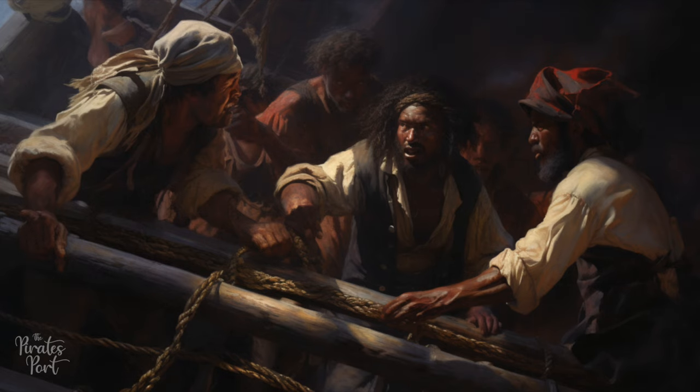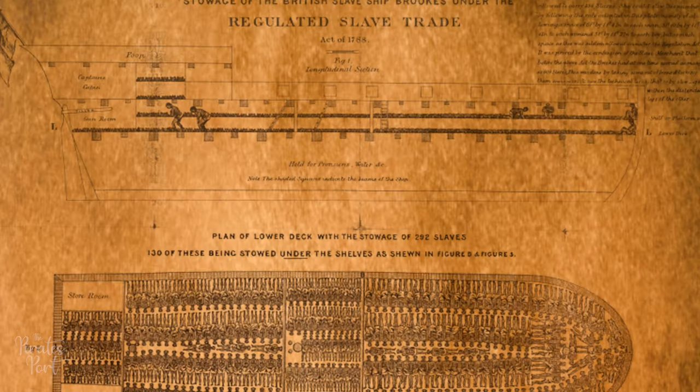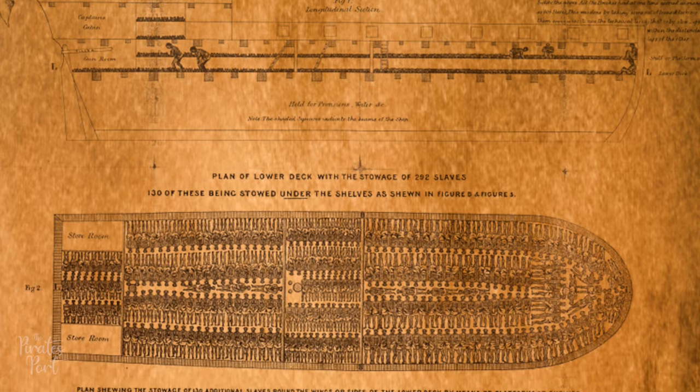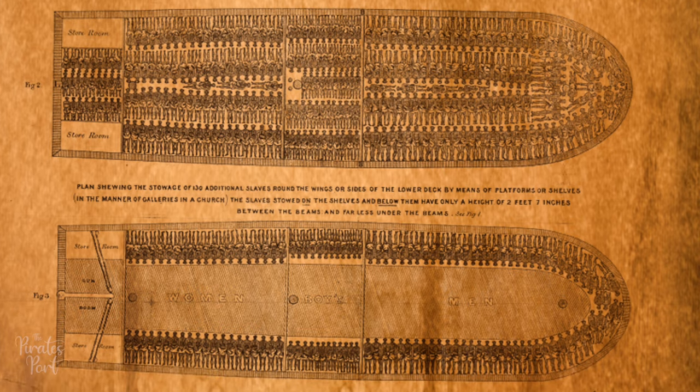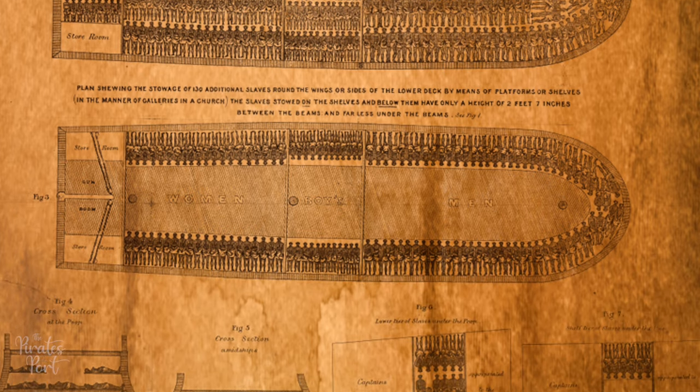Interestingly, some of these merchant vessels had originally served as slave ships, designed for speed to ensure the rapid transport of their human cargo. The need for speed in these cases wasn't for the comfort of the enslaved individuals, but rather to minimize death during the harrowing voyage, as dead slaves translated into lost income for the slave traders.